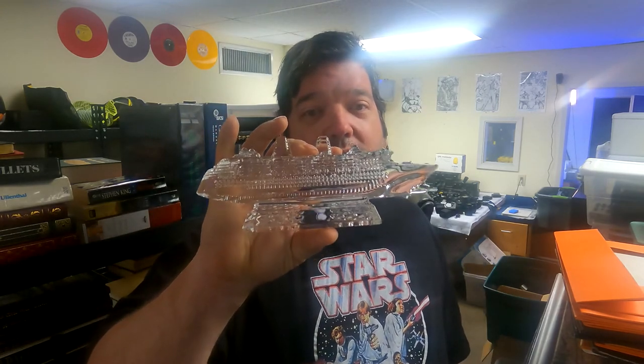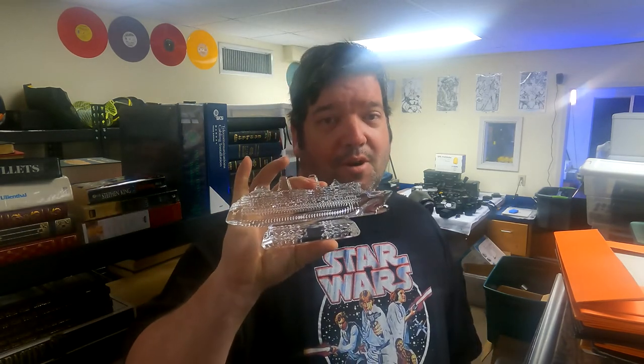This is a Waterford Crystal cruise ship I got on an online auction — I paid like $40 for it. It took less than a month to sell for $124.99. Those cameras I just showed you sold in less than 24 hours after listing yesterday evening.